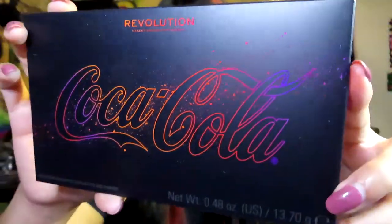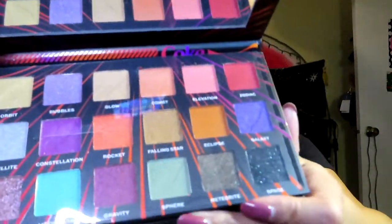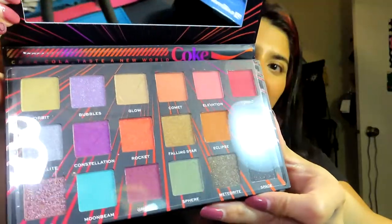Lastly, I got the big eyeshadow palette. I was only going to get one but I wanted to get both. I love the packaging on this one. It's also just shimmers, and I'm okay with that because I can use it alongside another palette like the Morphe and Coca-Cola eyeshadow palettes. It's really pretty and it also comes with a mirror, which is really cool.